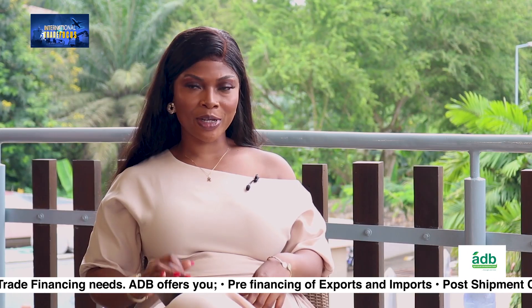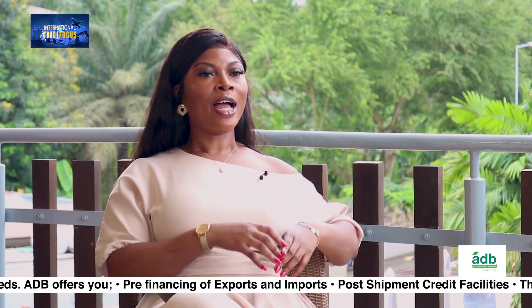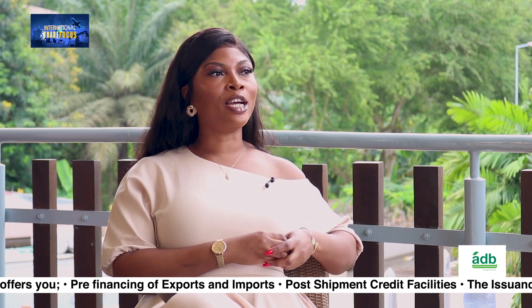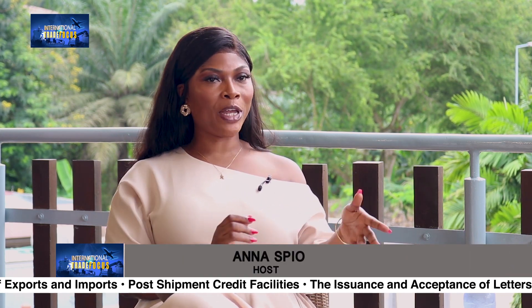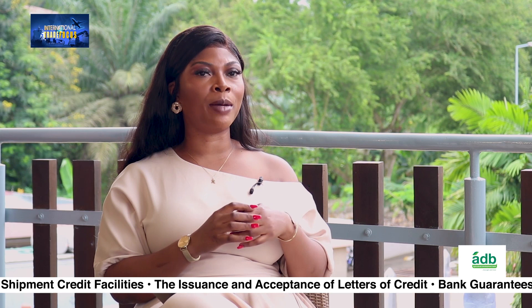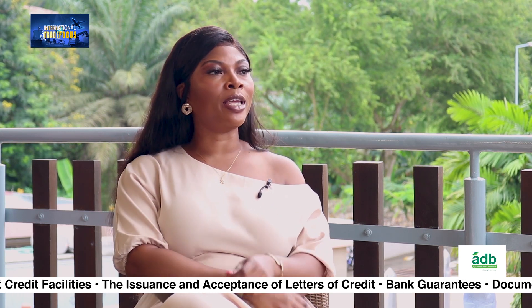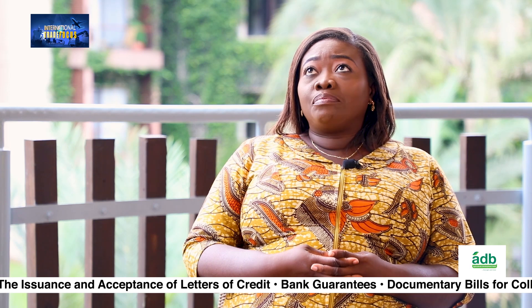Now, let's move to the African Continental Free Trade Area. Trading has officially commenced. There is still so much to be done, but at least trading has commenced. In your opinion, how can businesses — Ghanaian businesses especially — position themselves in order to harness the full benefits of the continental free trade area?